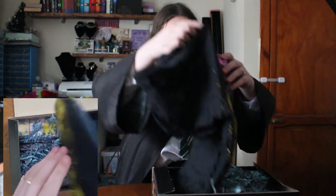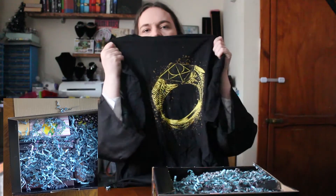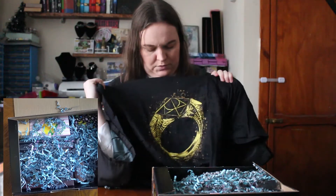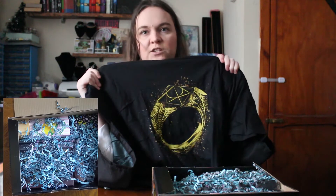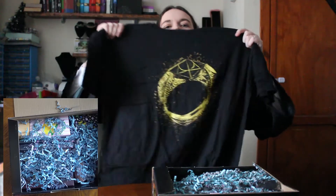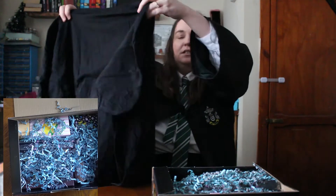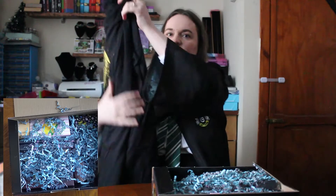And again we've got a t-shirt — one of the Deathly Hallows. The Gaunt family ring, and in the end film there's the resurrection stone in there. That's nice. Again, nice and big to use as nightwear. They're very comfortable to sleep in.